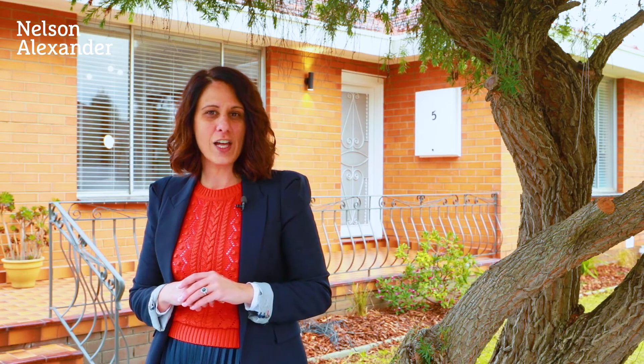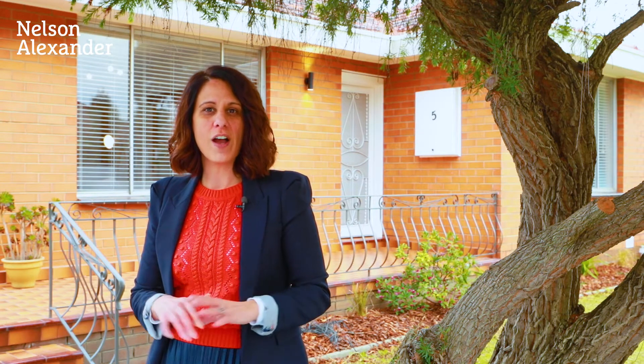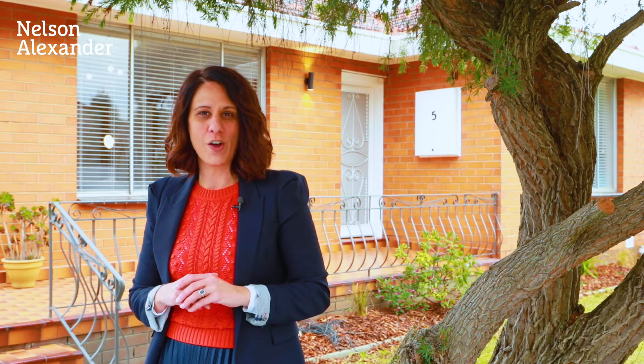Welcome to 5 Lloyd Avenue here in Reservoir. 60s style meets contemporary class with original charm and quality fit outs. This three bedroom brick home is highlighted by lounge, dining, kitchen, and side drive, all set on a generous size allotment. My name is Michelle Portelli and I invite you to take a tour.